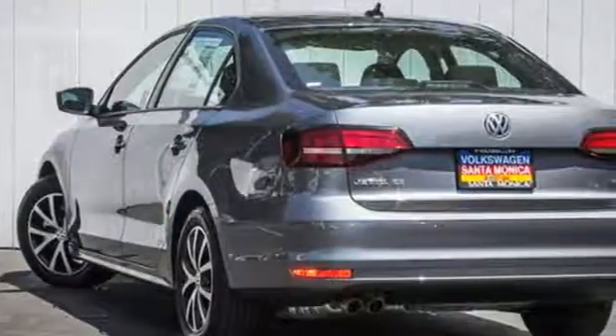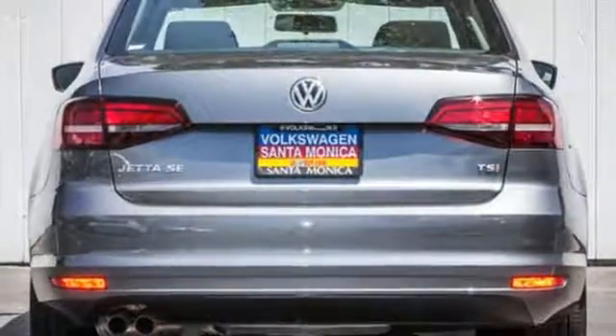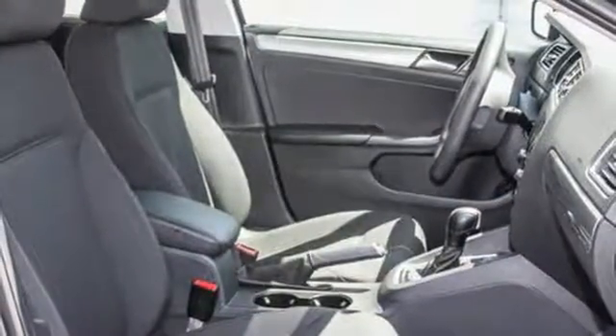The touch screen sound system, Bluetooth, and multi-function sporty steering wheel hint at the multitude of gadgets at your fingertips. And with the intelligent crash response system and electronic stability control, you can't help but feel more safe. Add this Jetta to your life today.